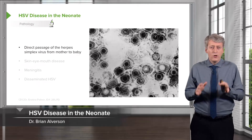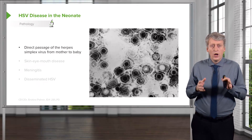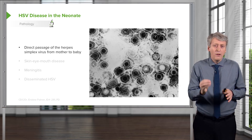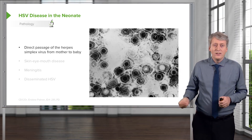Let's look at HSV very quickly as a side point. Direct passage of herpes simplex virus occurs from a mother to a baby, and that's almost entirely during the mother's first outbreak of disease. In the majority of these cases, the mother is unaware that she has the disease.